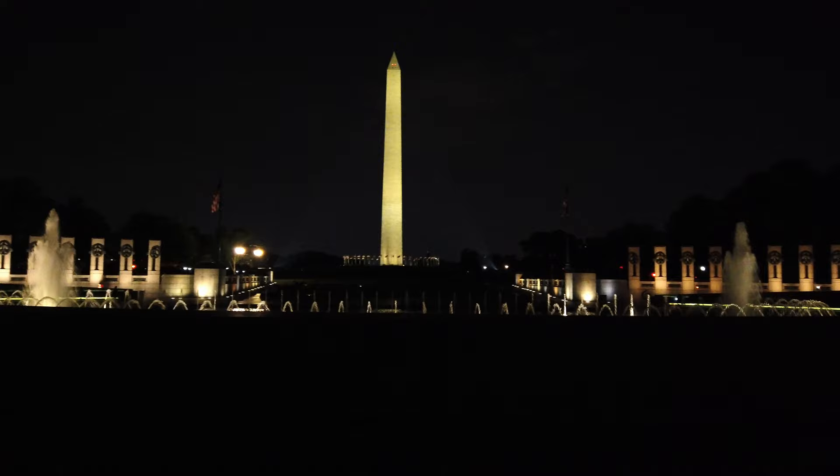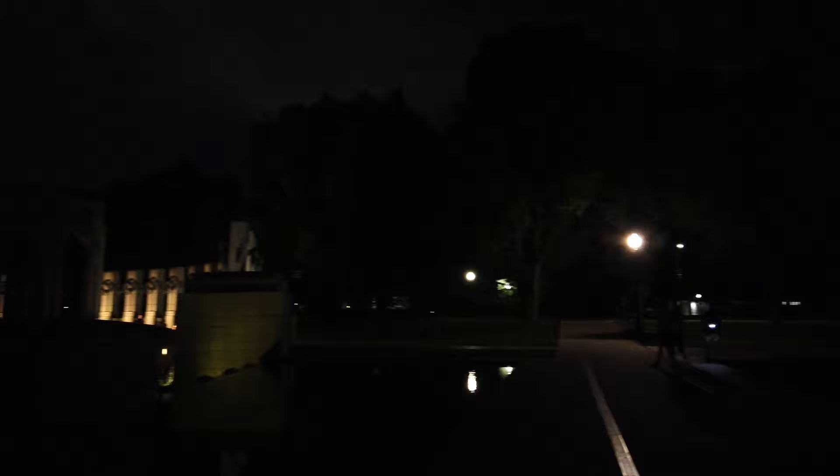This right here is the iconic spot. When people say 'see the monuments at night,' this is what they're talking about. If that's what you want to see, that's what you're going to see. I'm heading off to the path and making my way down to the Lincoln Memorial.